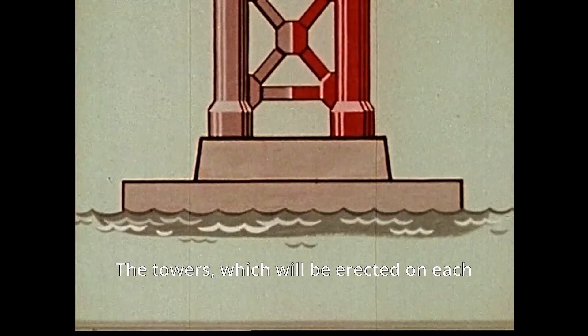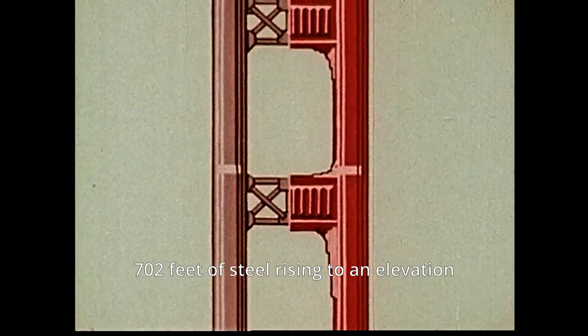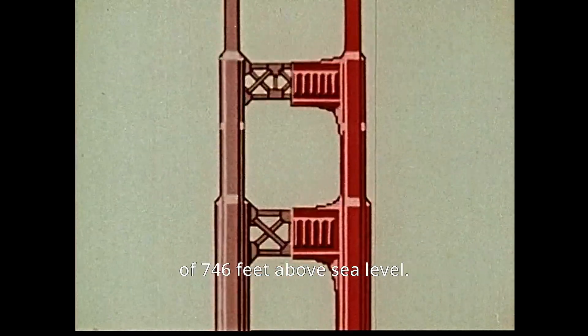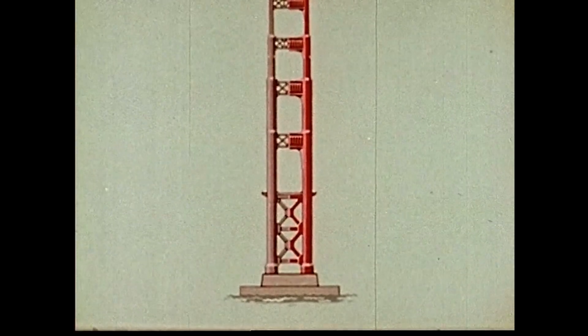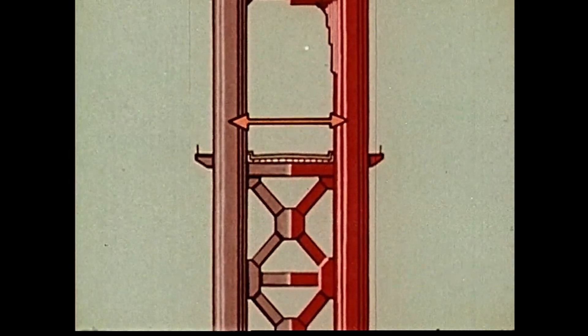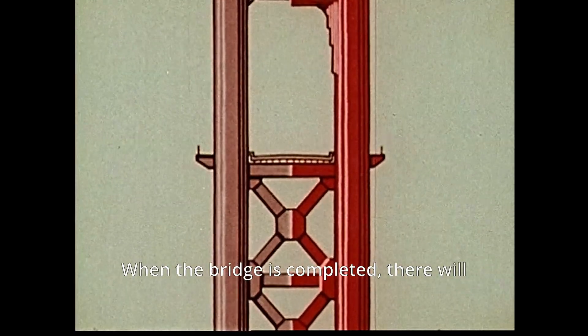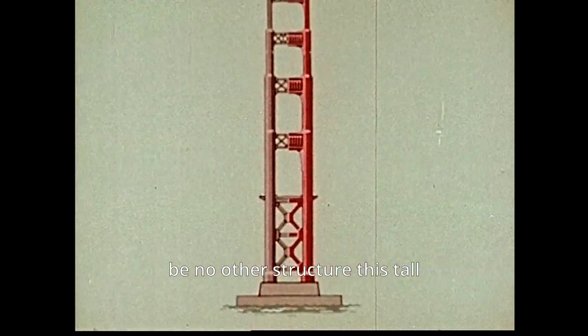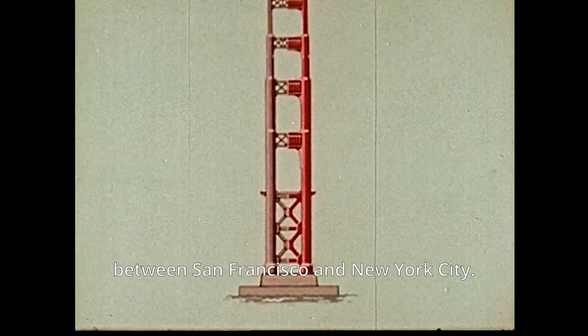The towers, which will be erected on each pier, are identical — 702 feet of steel rising to an elevation of 746 feet above sea level. Two legs joined together by six cross braces, the legs 90 feet apart on centers. Clearance between the legs at deck level is 60 feet, the width of the six-lane roadway. When the bridge is completed, there will be no other structure this tall between San Francisco and New York City.